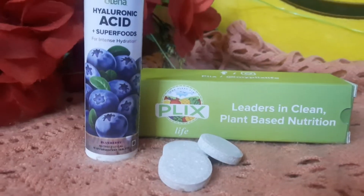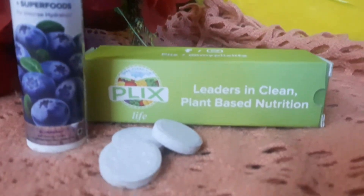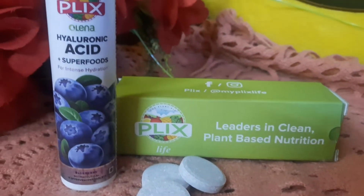Today we are using Hyaluronic Acid in the form of serums or creams. But thanks to Plix, who has introduced the world's first drinkable skincare, which is Plix Hyaluronic Acid. Now we will talk about why Hyaluronic Acid is important and why we should consume these tablets — but you might be wondering, why only Plix?